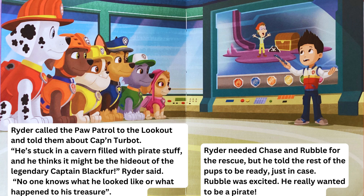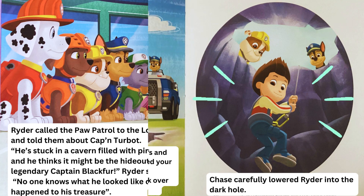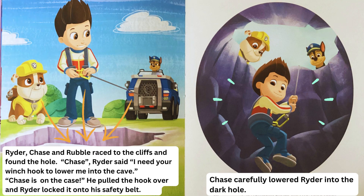Rubble was excited — he really wanted to be a pirate. Ryder, Chase, and Rubble raced to the cliffs and found the hole. "Chase," Ryder said, "I need your winch hook to lower me into the cave." "Chase is on the case!" He pulled the hook over, and Ryder locked it onto his safety belt. Chase carefully lowered Ryder into the dark hole.